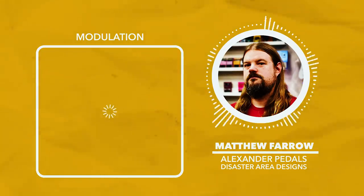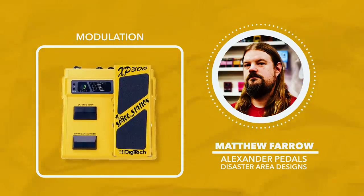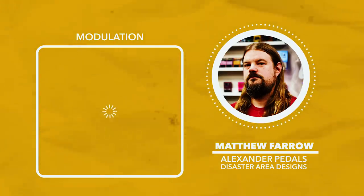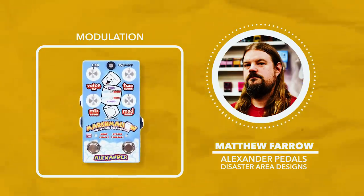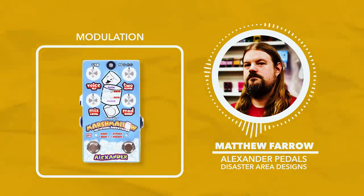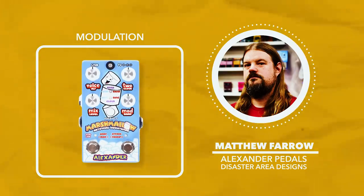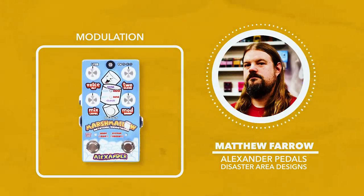For modulation — the greatest modulation pedal of all time is without a doubt the Digitech Space Station XP-300. That doesn't fall under our time period, so I'll do a shameless plug and say my favorite modulation pedal of the last 20 years is the Alexander Pedals Marshmallow. It does a lot of the same kinds of things as the Space Station and the Boss PS3, but in a fun and funky way. It's not a chorus or tremolo or flanger, but it can do all of those sounds plus crazy weird things via pitch shifting and clock control.